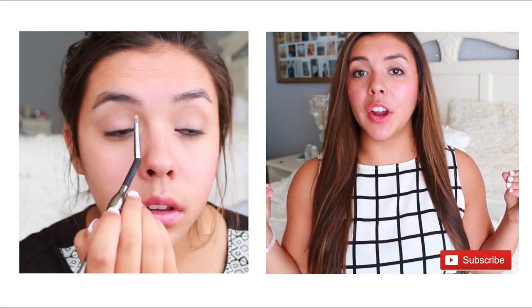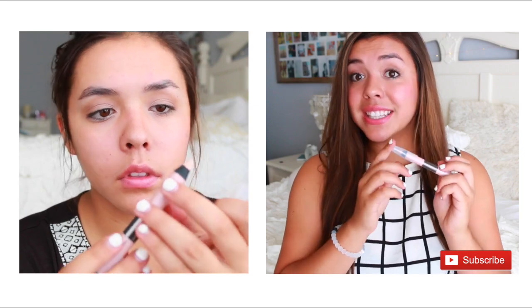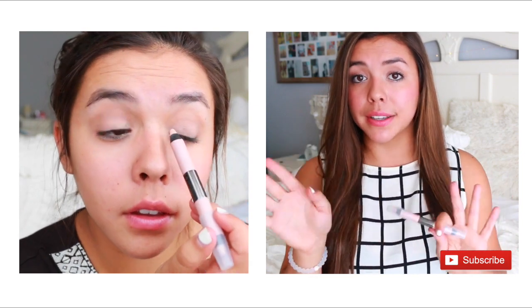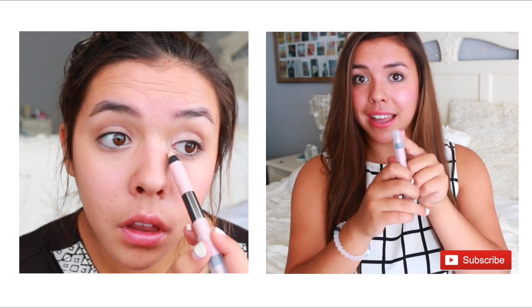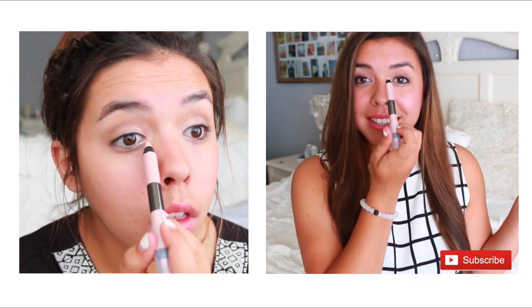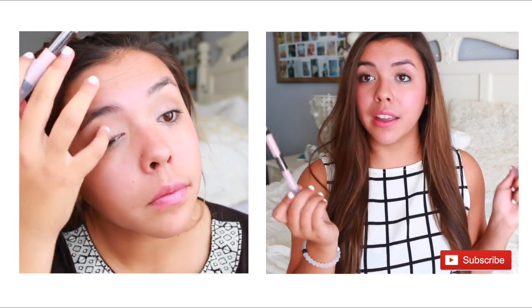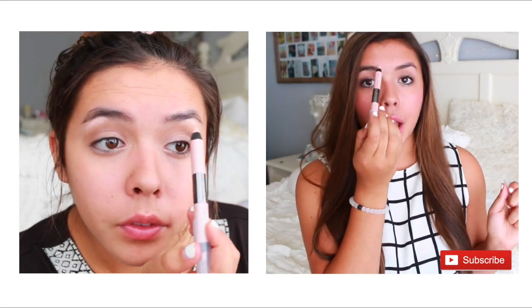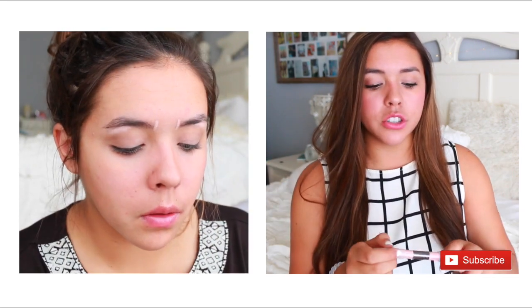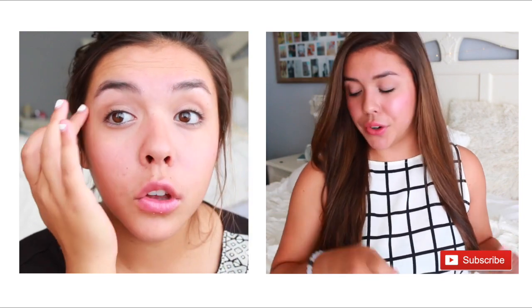If you want to brighten that area up even more, I love using the Brow Power Lift Dual Pencil. This is actually for your brows — we'll use it for that in a second — but I love taking the matte side of this. There's a pearl end and a matte end, and I like taking the matte end on my inner corner. I also love taking it right under my brow bone to brighten that area up, and right where my brows start to help define them. This product is one of my favorites from IT Cosmetics because it can be used all over the eyes.